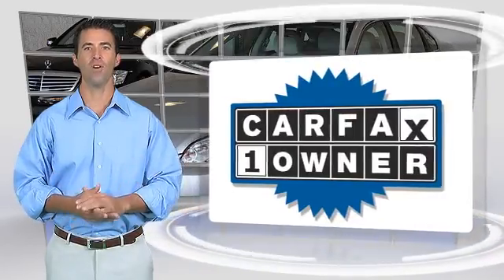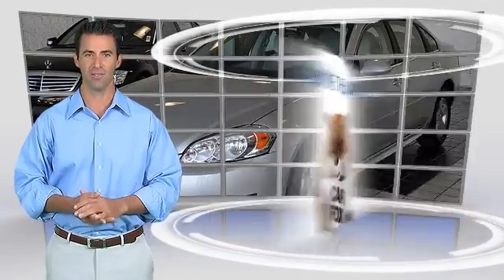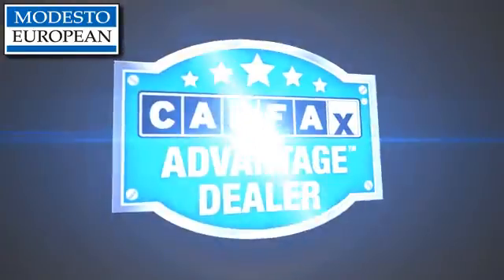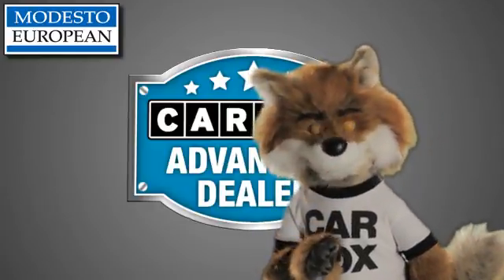This is a one-owner vehicle with the Carfax Vehicle History Report. Be sure to find a complimentary copy of this report online or contact the dealership. This vehicle qualifies for the Carfax Buy-Back Guarantee. Just say show me the Carfax at Modesto European, a Carfax Advantage dealer.